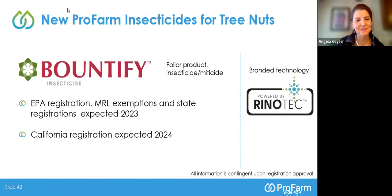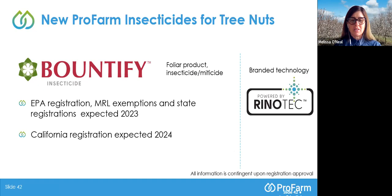Thank you, Angela and Craig — very useful information. It's always excellent to have grower insights from the field. Now it's my pleasure to introduce Bountify. This is our new product based on Burkholderia rinojensis as well — hence the Rhino Tech logo. This product is not yet registered by the EPA. We expect our EPA MRL exemptions and state registrations this year, and we hope for California registration next year.